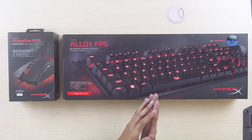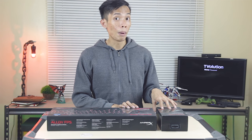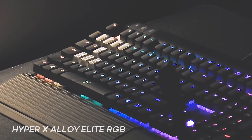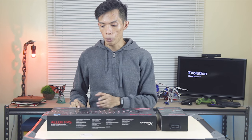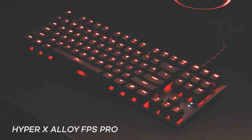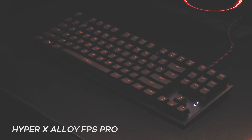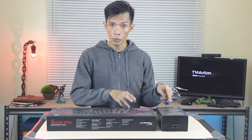For fans of the Alloy FPS, they also announced the HyperX Alloy Elite RGB — a new RGB version of the keyboard. And for those who want a full-size layout with a numeric keypad, they announced the HyperX Alloy FPS Pro. Unfortunately it's not RGB, but it still features a metal frame.